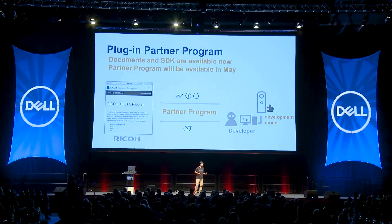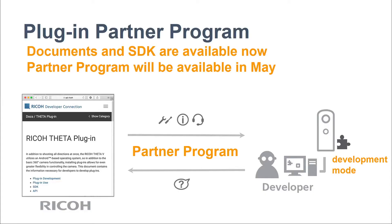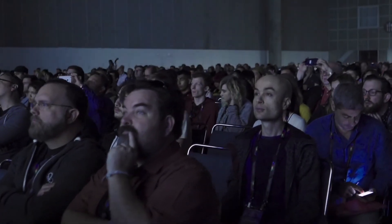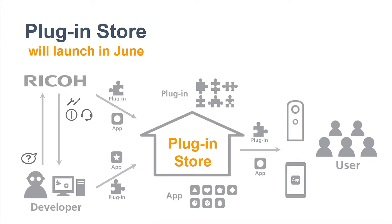For this plug-in capability, Ricoh will open the partner program at the end of this month, offering the ability to unlock the Theta V for development mode. Developers will be able to customize the Theta V. Ricoh will also open the plug-in store, coming in June. After that, developers will find a highly visible spot on the internet where they can upload, promote, and sell their plug-ins.